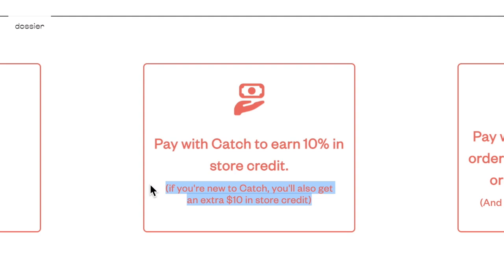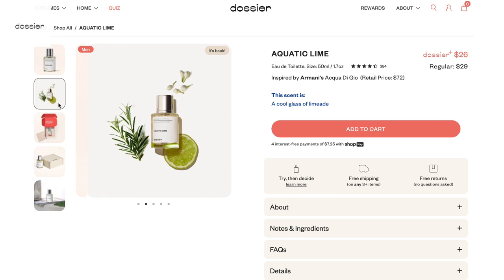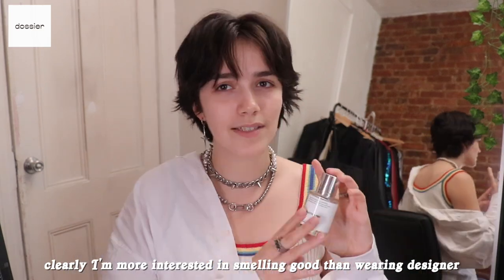They have masculine, feminine, and gender-neutral scent categories so you can check out the vibe of the scent you're getting. You can see all the notes, and they have a ton of reviews for every scent. It's risk-free — you can send the scent back if you don't like it, no questions asked. The masculine scent I always reach for is Aquatic Lime — that's like my signature masculine scent. I love wearing it when I'm going out because it's just sexy. Use the link in my description to check out Dossier.